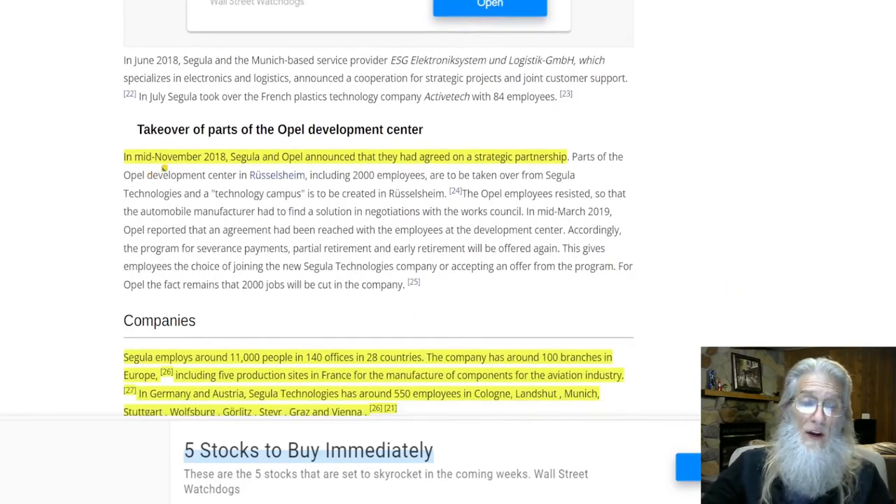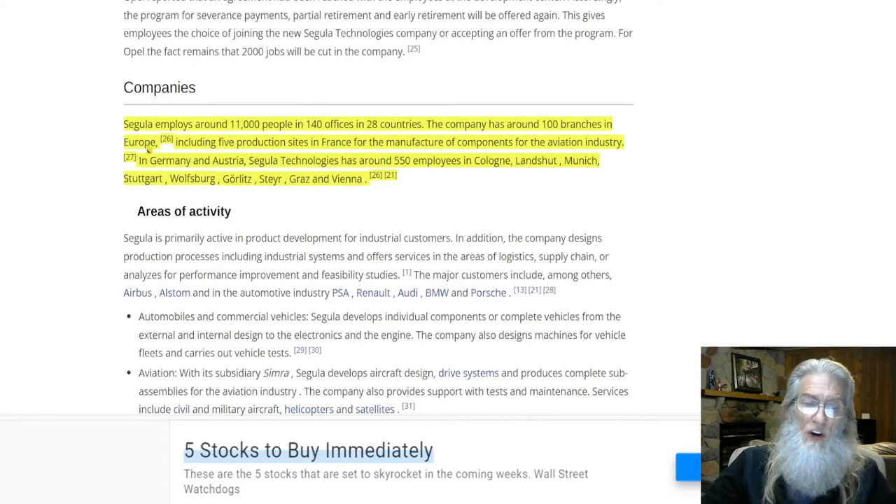In mid-November 2018, Segula and Opel announced they had agreed on a strategic partnership — it got very serious. There was a big uprise with the Opel employees; it came down to a severance offer or stay on, but they did cut 2,000 jobs nonetheless. In a nutshell, Segula employs around 11,000 people in 140 offices in 28 countries, with around 100 branches in Europe including five production sites in France for aviation components, and 550 employees in Germany and Austria.